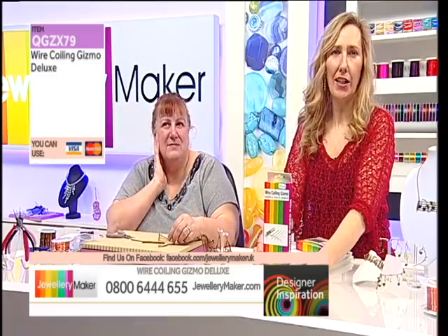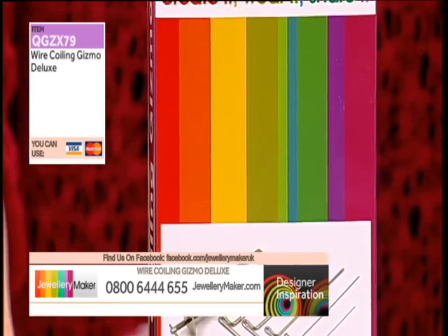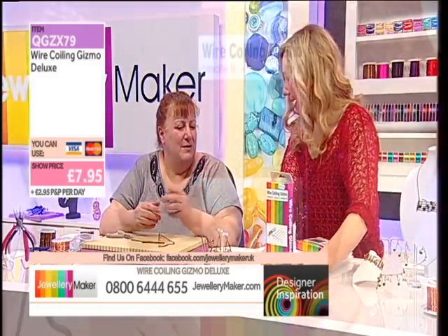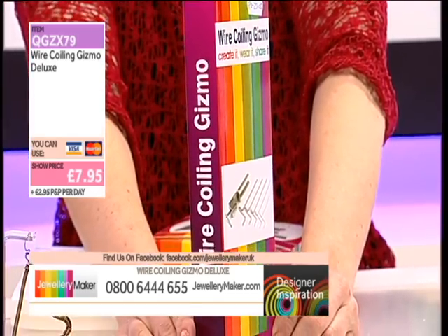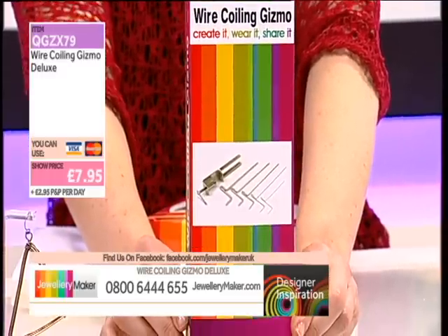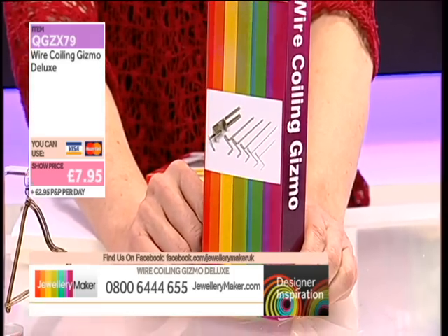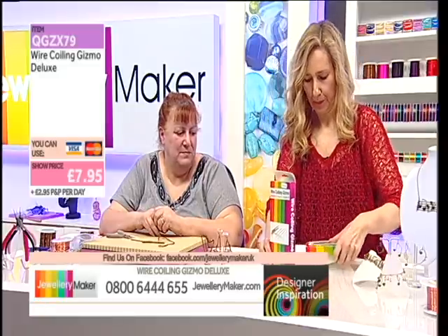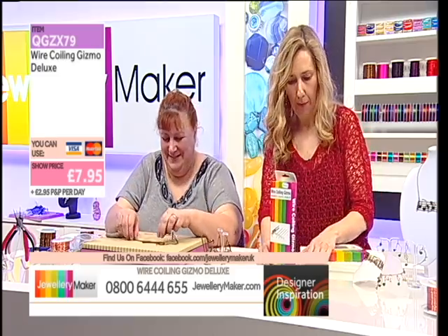Let's bring you the deluxe coiling gizmo — QGZX79 — it is a mere £7.95. No serious wire worker or wire jewellery maker should be without it quite frankly. The deluxe one actually clamps to your desk or your table, which is brilliant. So you've got its own base clamp and then the rod gauges — fantastic. I'll bring you up my foam mats as well because we get asked a lot about the foam mats.